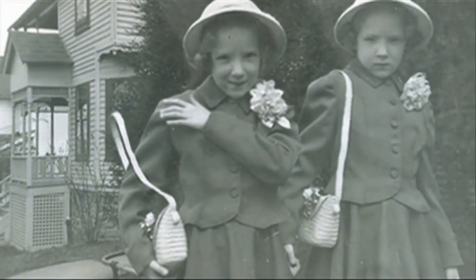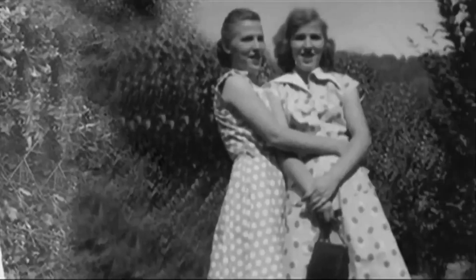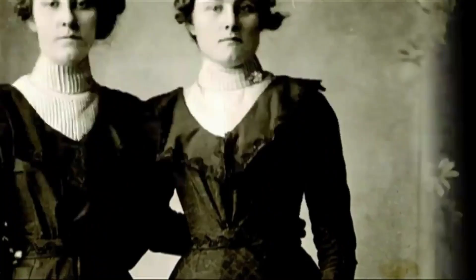Identical twins are genetic carbon copies. The DNA sequences of their genes are exactly the same. Yet physically, identical twins become increasingly different over time. Why is this so?